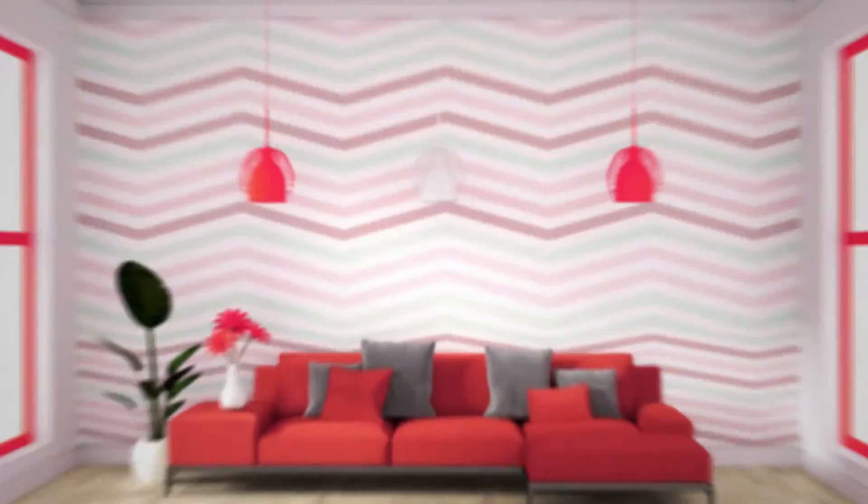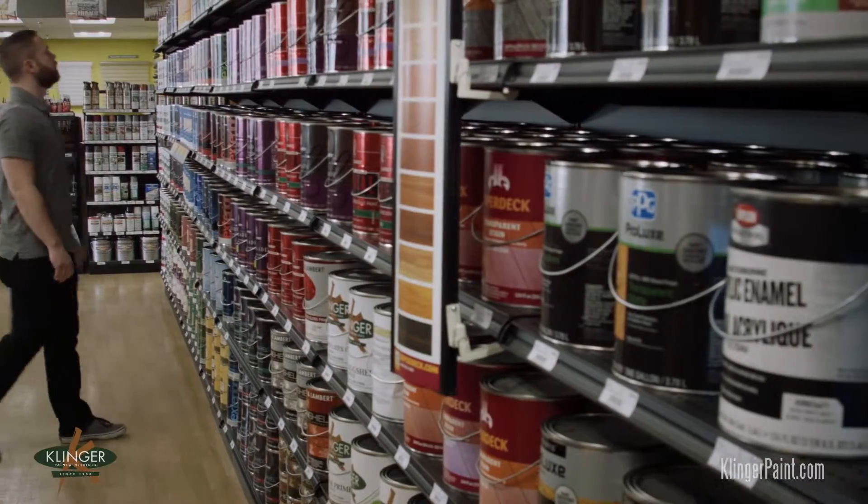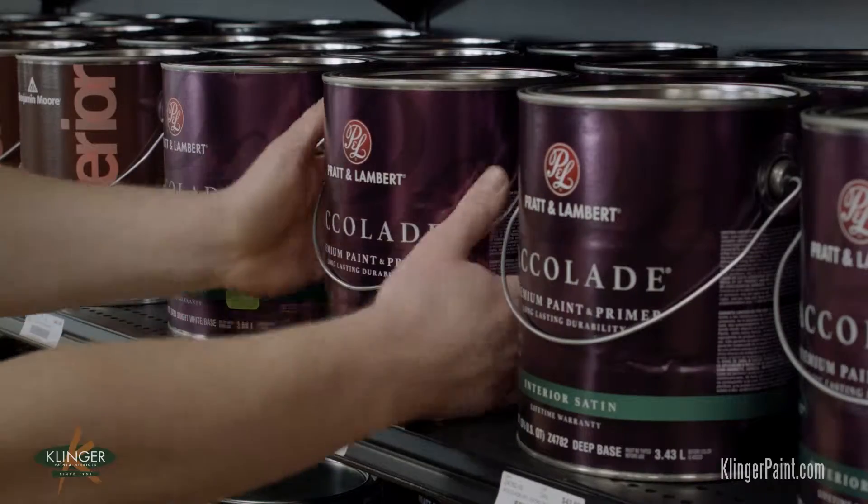Color may set the mood of a room, but it doesn't end there. At Clinger Paint, while we carry the highest quality paint you can buy, there's more than meets the eye.